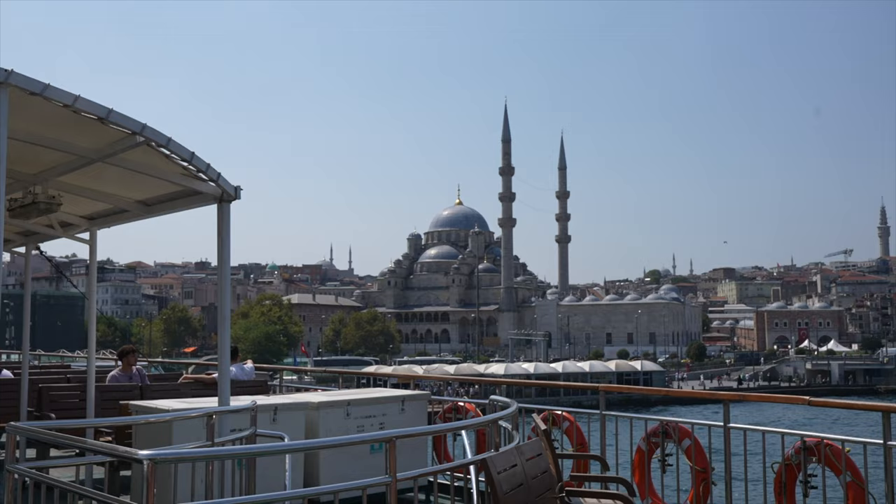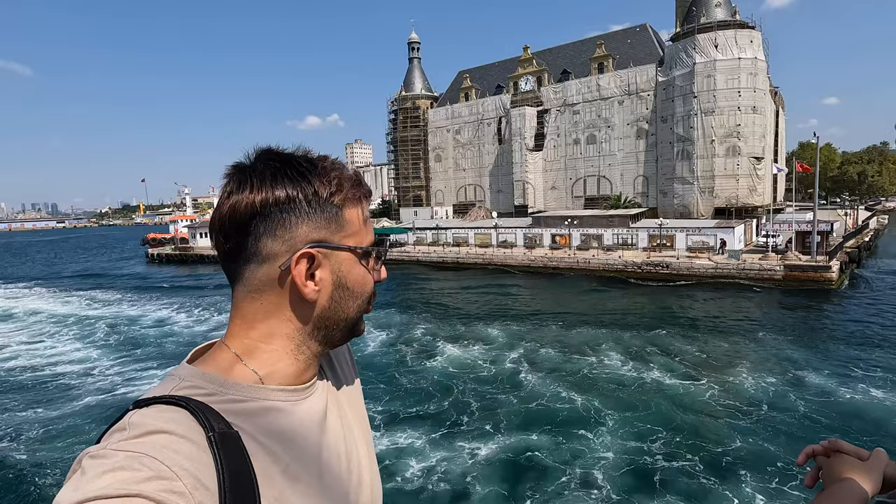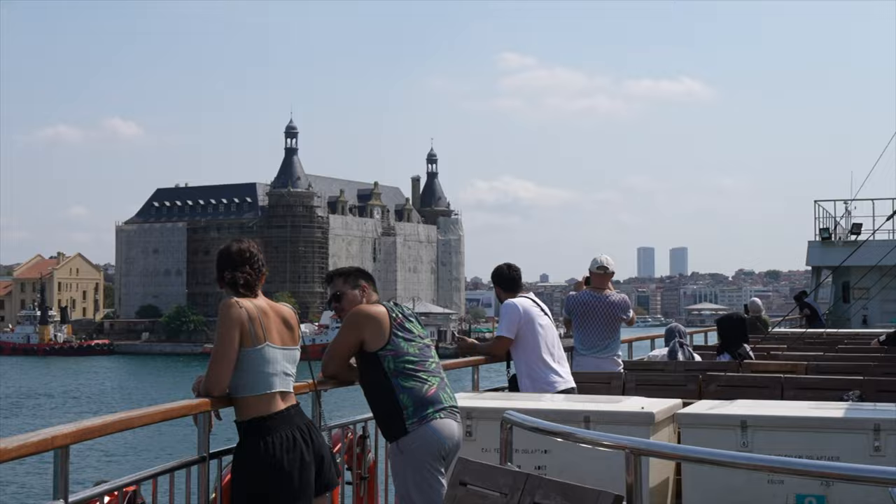It seems like we've reached another stop - I'm not sure what it is, but we can still see loads of beautiful architecture on the way. One thing I will say about Turkey is the architecture is really really beautiful.